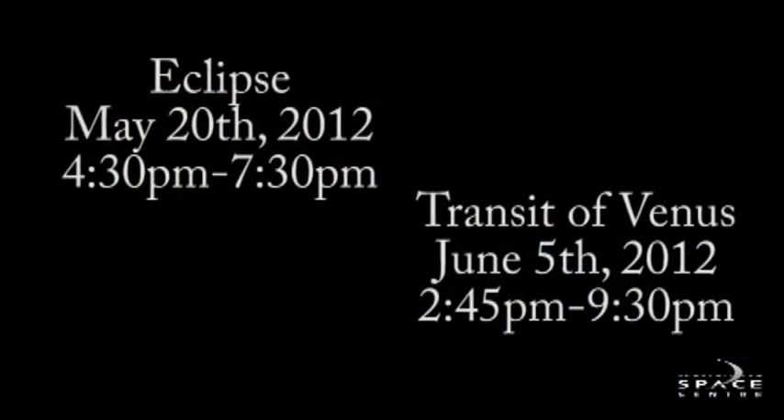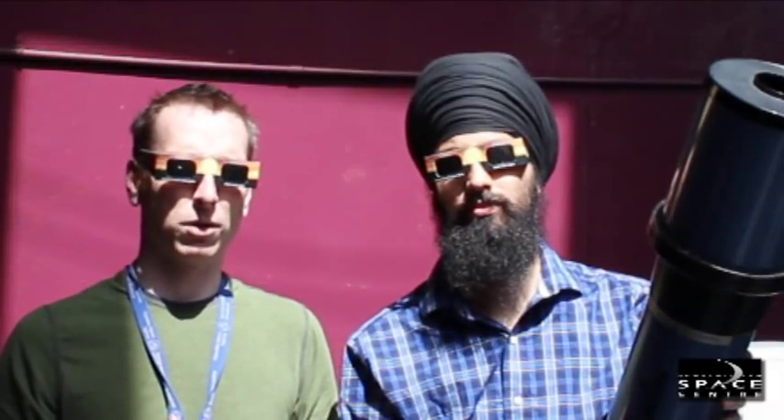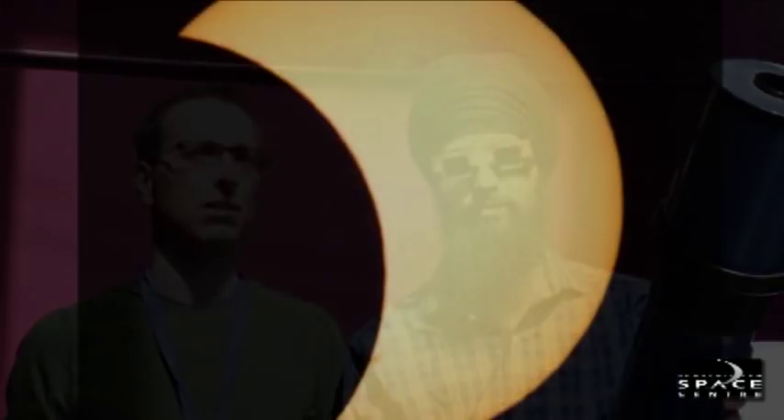If you come down to the Space Centre on May the 20th or June the 5th — weather permitting, of course, it being Vancouver — we will have glasses to hand out so you'll be able to grab a pair while supplies last. We'll also be building those pinhole solar viewers so you'll have something to take home. Hopefully with these tips you'll be able to protect your eyes and see some spectacular solar events over the next month or so.